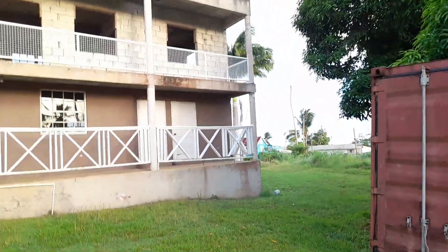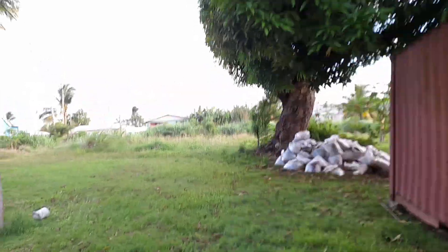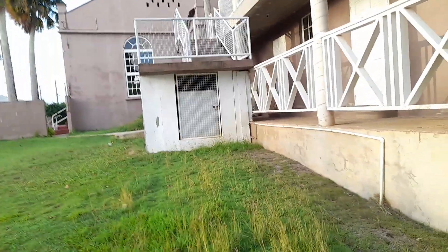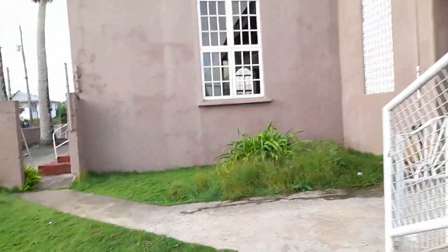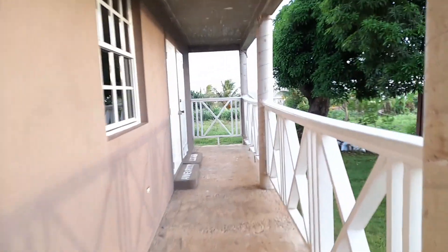This is the church annex here, and this is the back part of Clifton Hill village. The church annex is here and the church is here. This is Clifton Hill Moravian Church. The church annex includes the restrooms, the reverend's office, the annex room, and the kitchen.